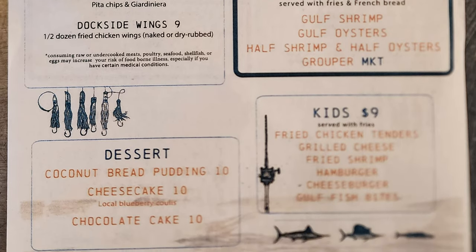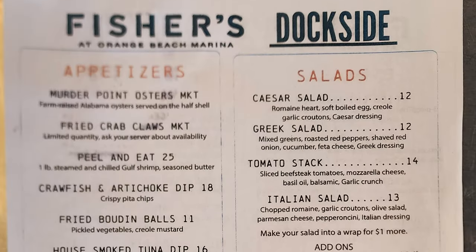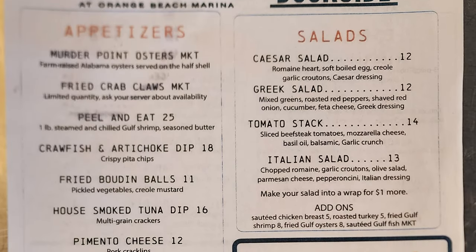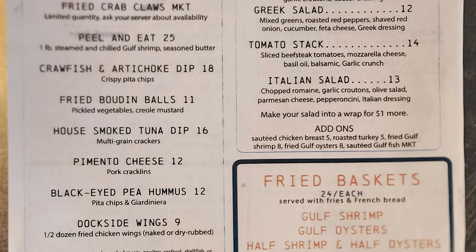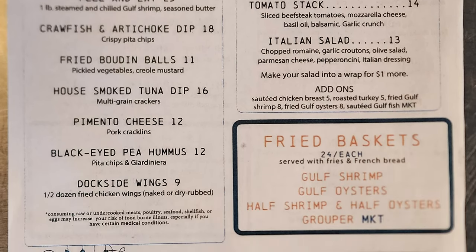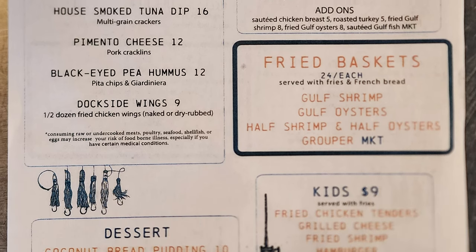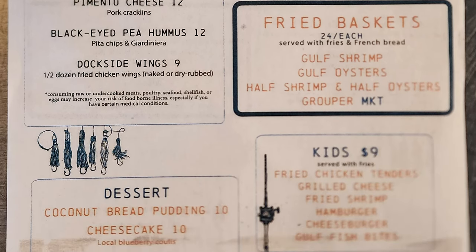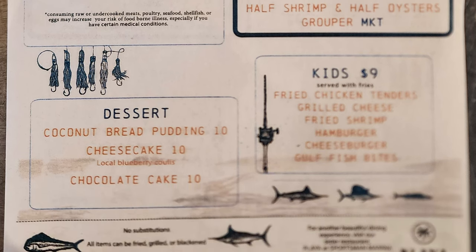Desserts include coconut bread pudding, cheesecake, and chocolate cake. Salads include Caesar salad, Greek salad, tomato stack, and Italian salad, with a selection of add-ons. Fried baskets include gulf shrimp, gulf oysters, half shrimp and half oysters, and grouper. The kids menu has fried chicken tenders, grilled cheese, fried shrimp, hamburgers, cheeseburger, and gulf fish bites.